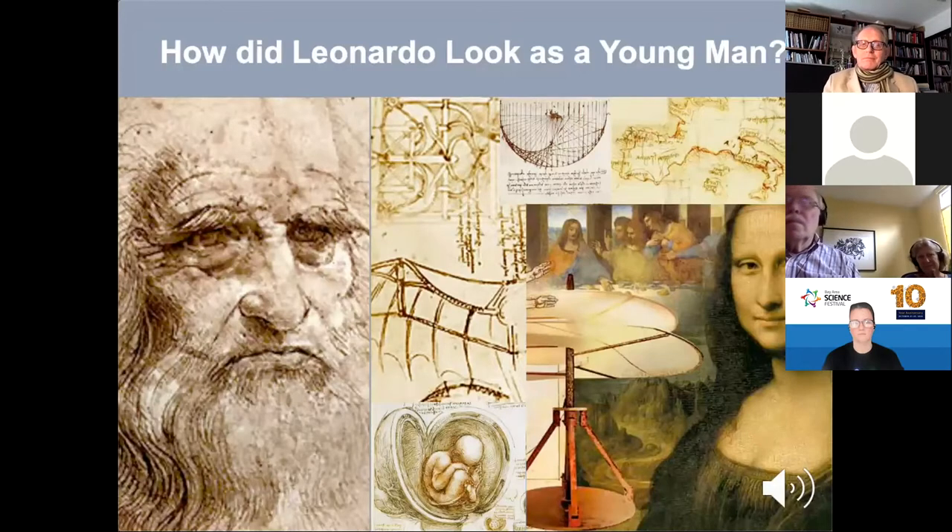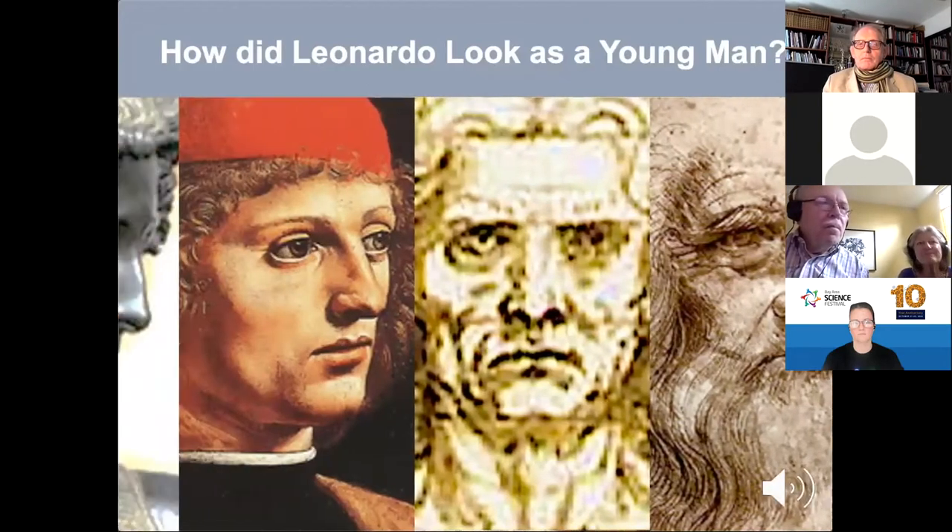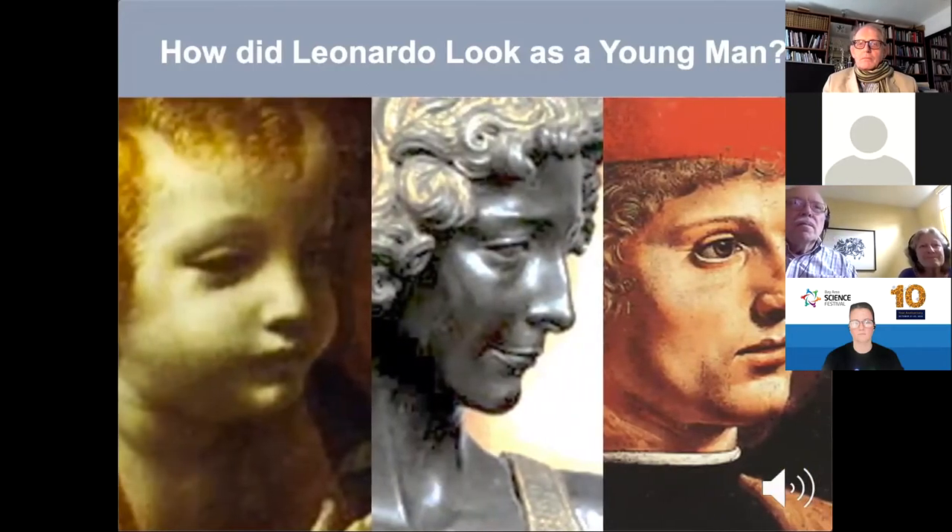We only have the one validated portrait of him as a venerable old man. What I wanted to know was what did this genius look like when he was a young man — when he was considered to be the most handsome and accomplished young blade of his era. Here is a preview of some of the candid images of the young Leonardo.